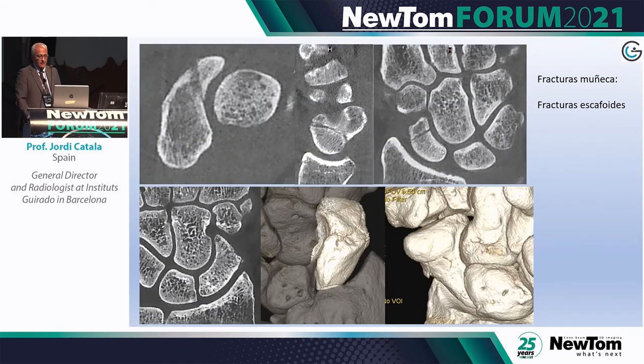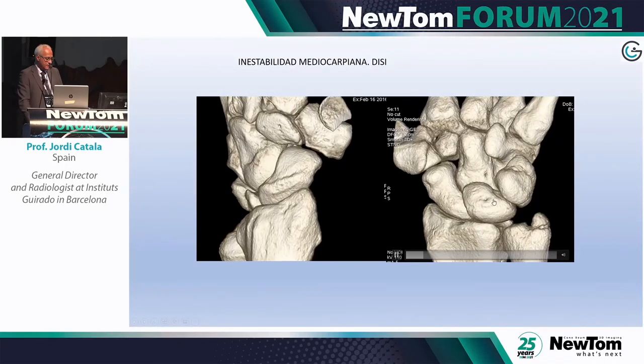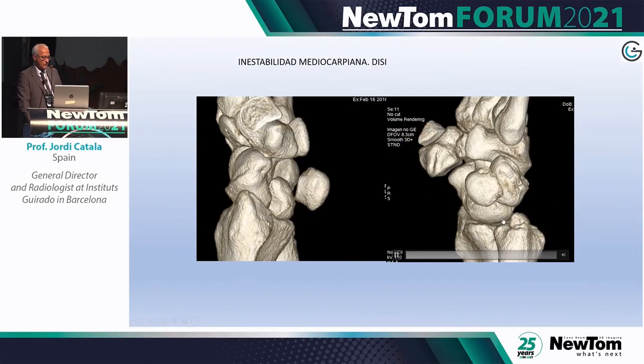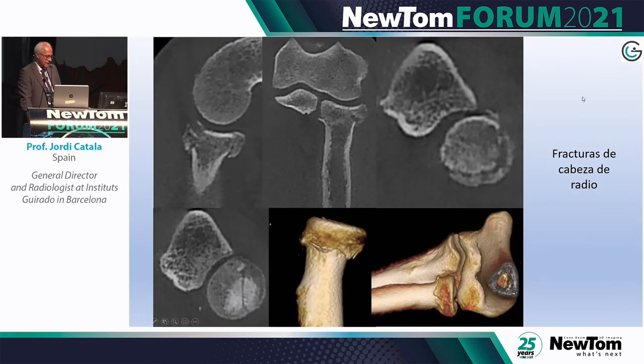The uncinate bone, scaphoid fractures — with CBCT we can well characterize the gap, fibrous bridge, or column. We can characterize edema and sclerosis, though confirming avascular necrosis sometimes requires MRI. In instability at the carpal mid-third, it is easy to measure angles. Fractures of the radial head — with this technique you can see essentially all fractures without moving the patient, including small fissures.